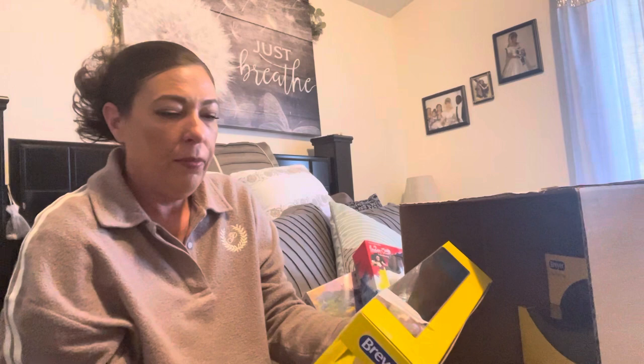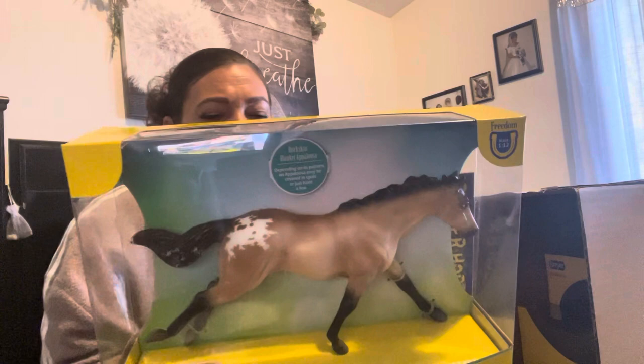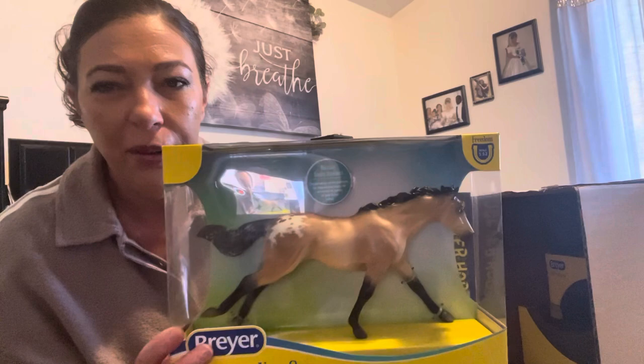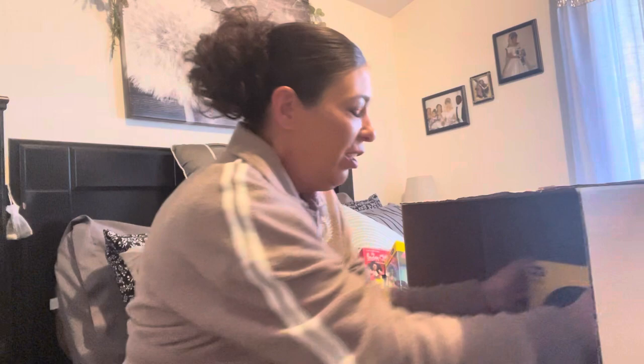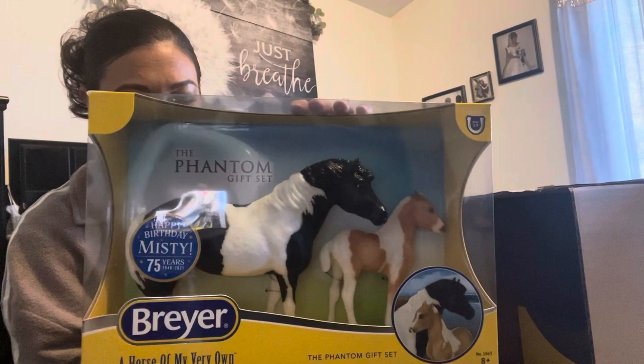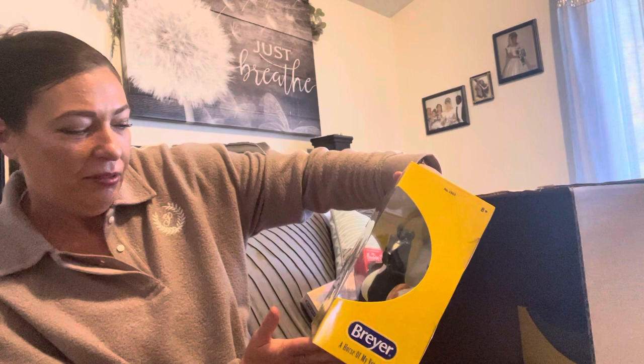Next size up — a Horse of Your Very Own, it's a 1:12 scale. Which one is she? Let's see — buckskin blanket Appaloosa. Nice. Really loving this so far. Oh, the Phantom gift set! Yes — love that too. I think I was gonna buy so many of these because there was a sale, so glad I didn't.